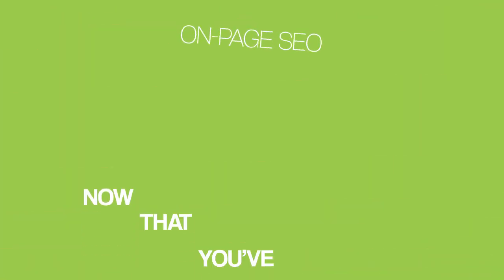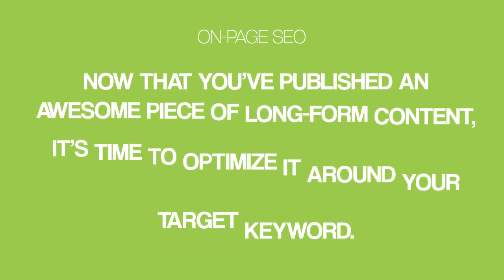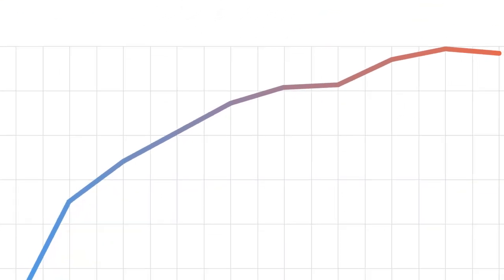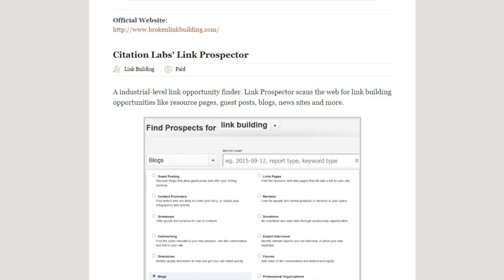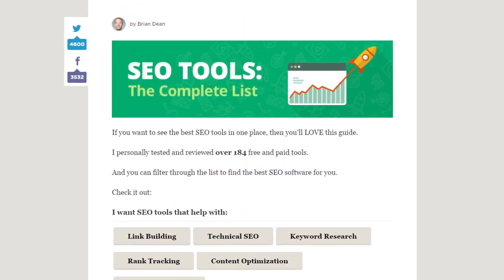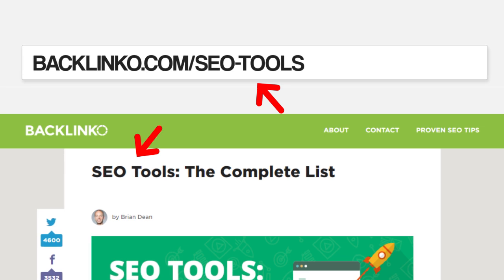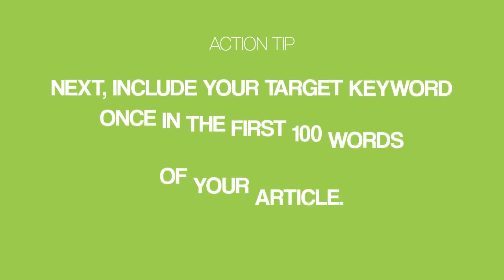Speaking of on-page SEO, now that you've published an awesome piece of long-form content, it's time to optimize it around your target keyword. First, publish your page on a short URL — our ranking factor study found that short URLs tended to outrank long URLs. Make sure your URL also contains your target keyword. Next, include your target keyword once in the first 100 words of your article, since Google puts more weight on keywords that appear at the top of your page.